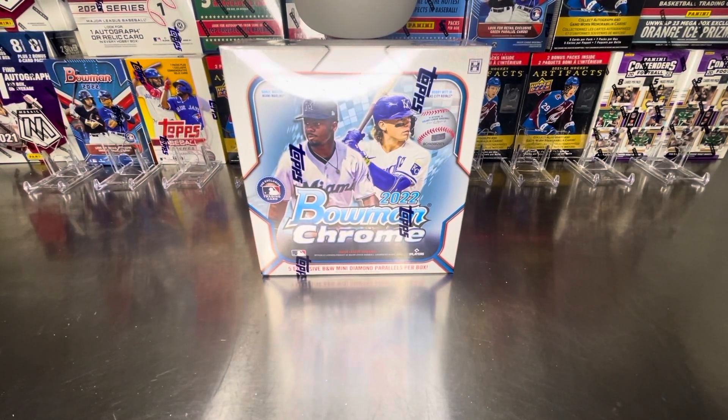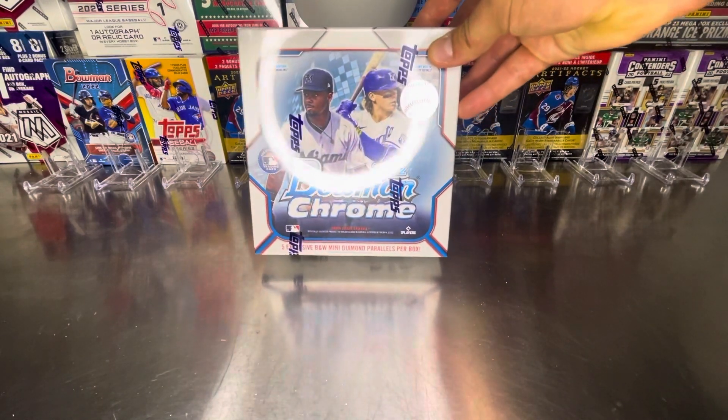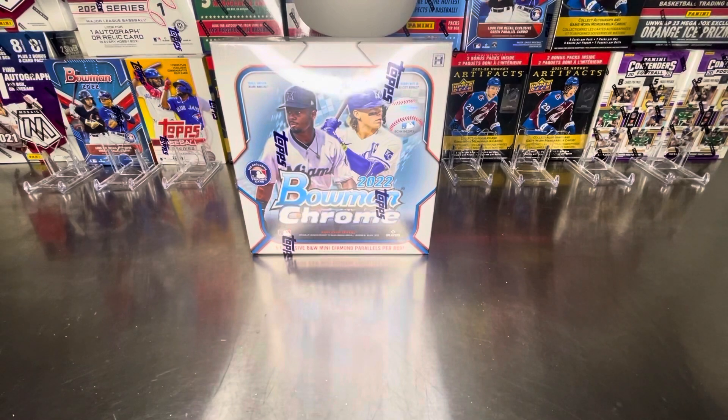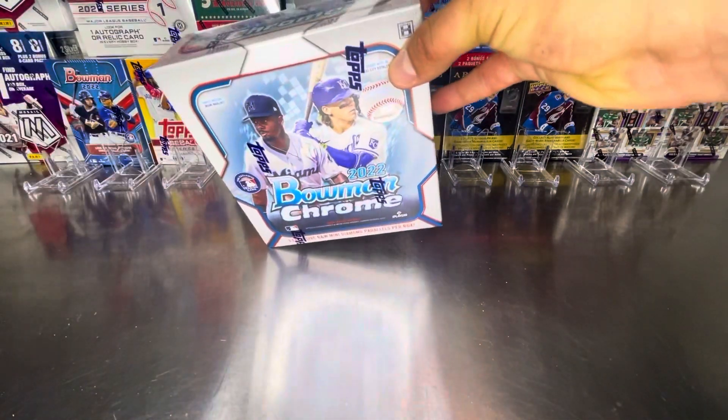Good morning, good afternoon, good evening, good night, and good whatever time it is you're watching this video at. This is Prairie Pack Breaker back with Bowman 2022 Chrome. Got 10 packs to open, 5 cards per pack. Let's get going.